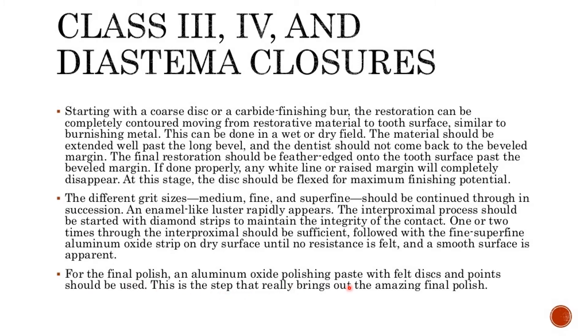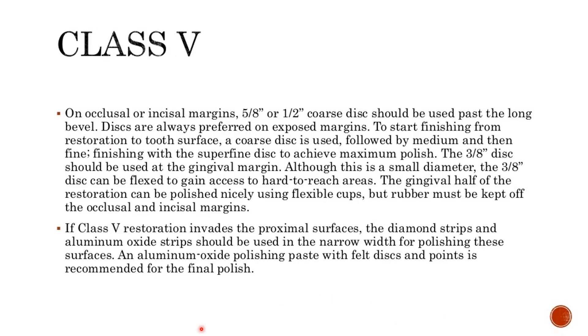For the final polish, an aluminum oxide polishing paste with felt discs and points should be used — this is the step that really brings out the amazing final polish. On occlusal or incisal margins, 5-8 or 1-2 coarse discs should be used past the long bevel. Discs are always preferred on exposed margins. To start finishing from restoration to tooth surface, a coarse disc is used, followed by medium and then fine, finishing with the superfine disc to achieve maximum polish.